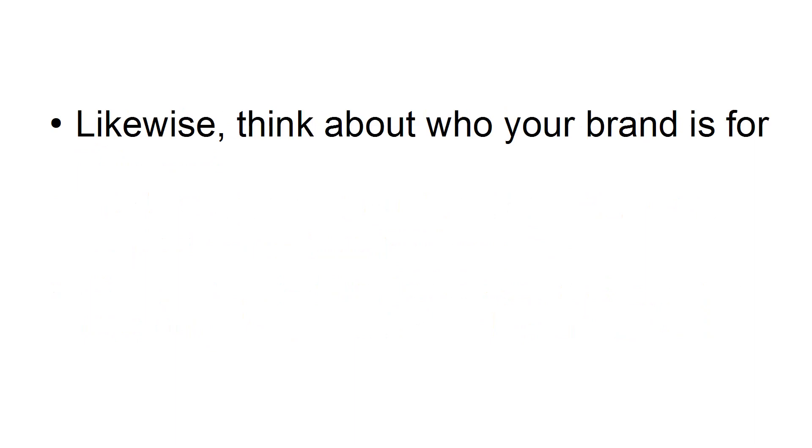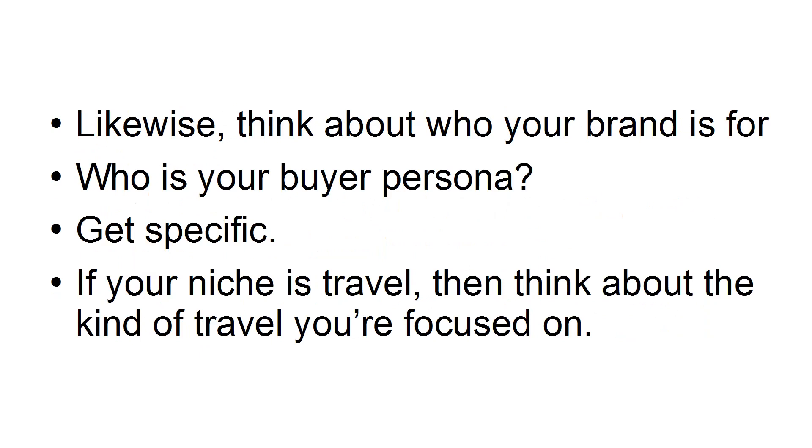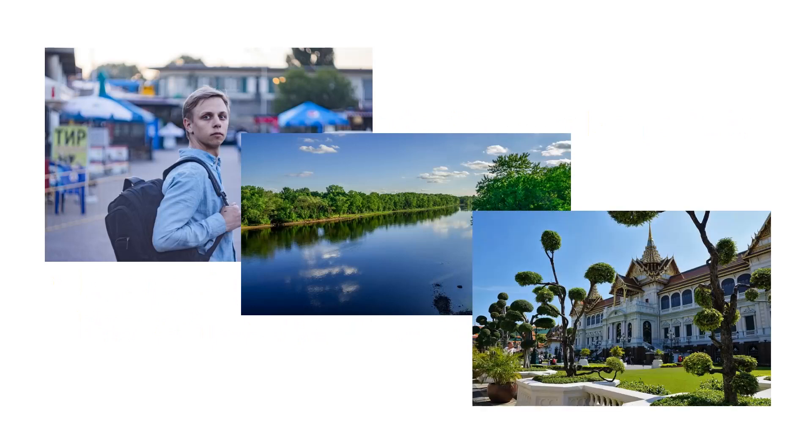Likewise, think about who your brand is for. Who is your buyer persona? Get specific. If your niche is travel, think about the kind of travel you're focused on. Is your audience interested in backpacking and experiencing countries in an authentic manner? Are they interested in beautiful scenery? Or are you selling luxurious experiences and getaways? These three focuses create entirely different brands aimed at different people.